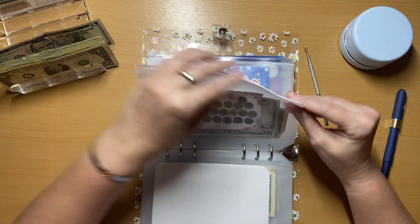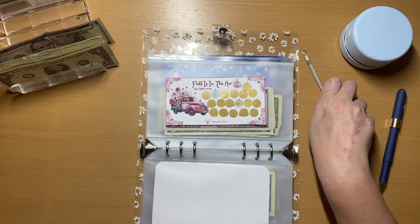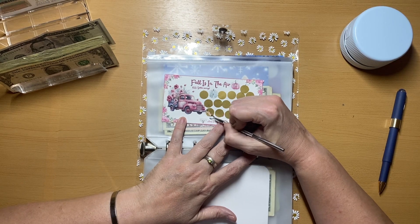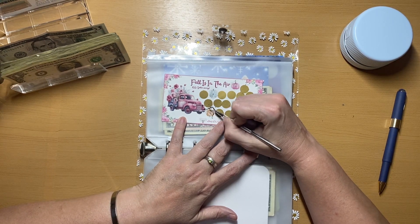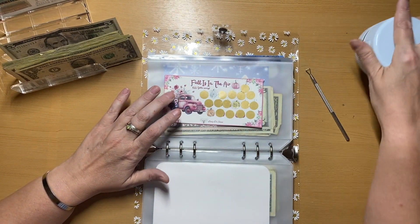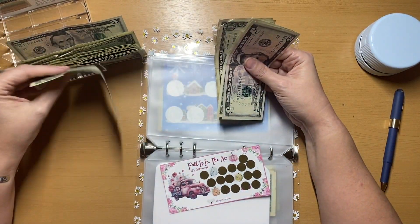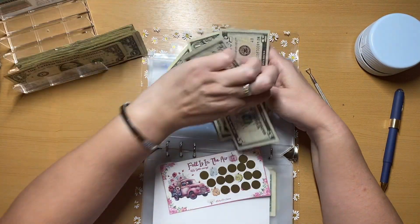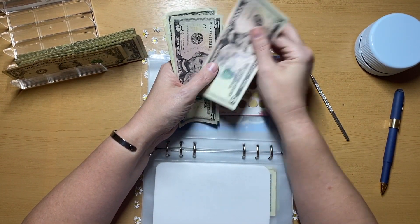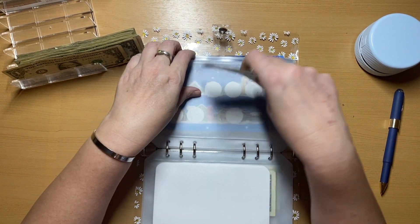This one is, or was, a freebie from Lady Die Saves for 'Fall is in the Air' and I made it into a scratch off, because I think anything that can be a scratch off should be a scratch off. We got a four, so we're going to take a one and put the five in. This is a 55-dollar savings challenge and we've got 5, 10, 11, 12, 13 dollars saved so far.